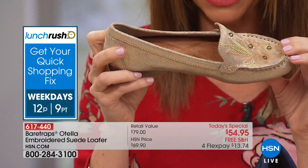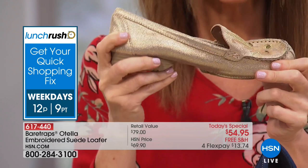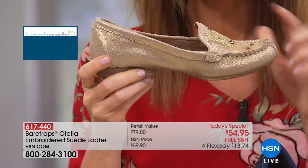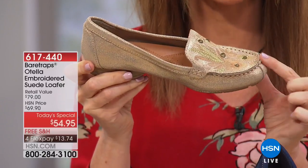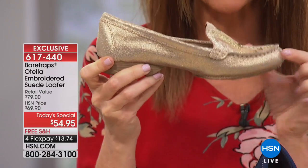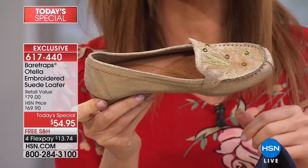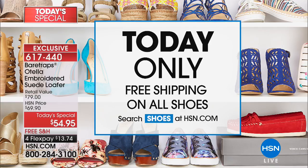We do have your size right now, 6 through 12, half sizes available up to 10. If you're a 10.5, 11.5, or 12.5, you're going to size down because it's the moccasin style designed to fit right to your toe — and this is stretchable suede so it will conform to your foot. It's $13.74. We've got free shipping on all footwear today, which is really special. So you can get your entire fall wardrobe of shoes shipped to you for free.